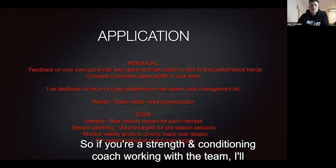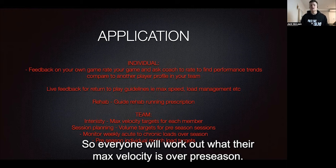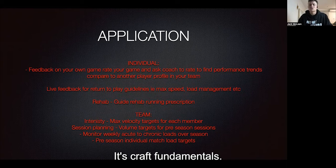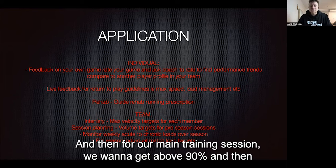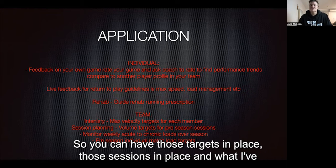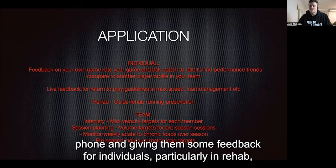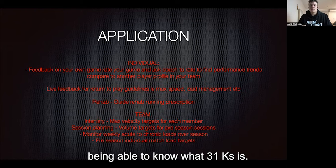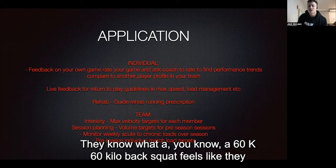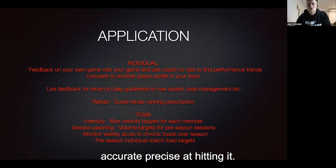In terms of application for a strength and conditioning coach working with a team — starting with intensity — you can set targets for each individual. Everyone establishes their max velocity over pre-season, and you can give percentage-based targets. A feel-good session might mean staying below 80% max velocity; a main training session above 90%; and every fortnight you might want above 95% sprint exposure. What I've found with that live objective data — especially in rehab with smaller groups — athletes get really good at knowing what 31 km/h or 8 m/s feels like, just like they know what a 60 kg back squat feels like. They learn to hit their 90% accurately and precisely.